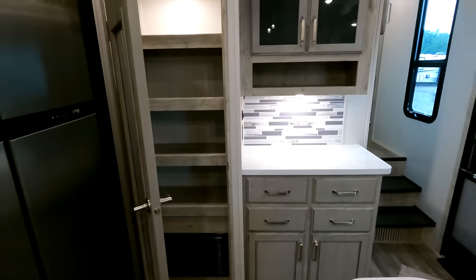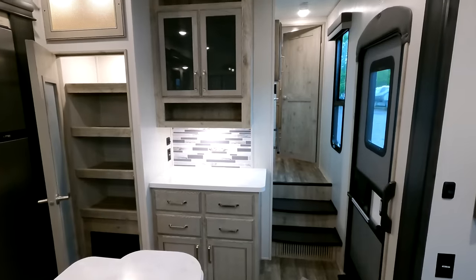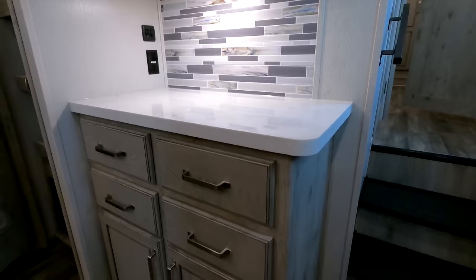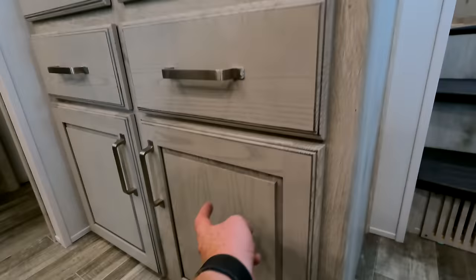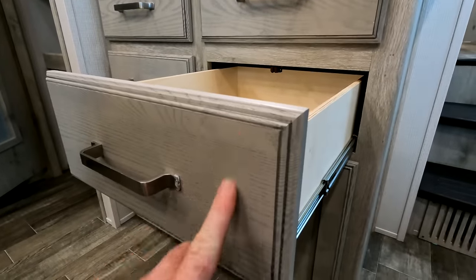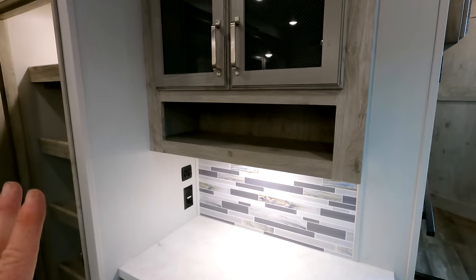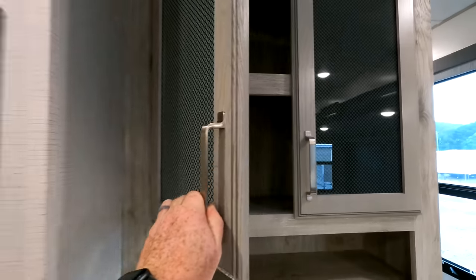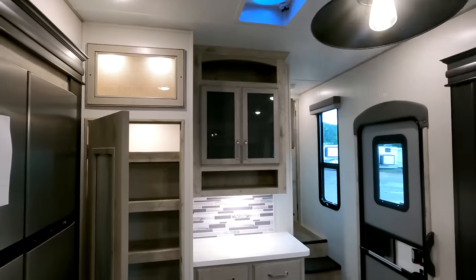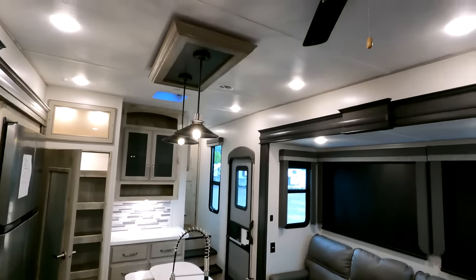Coming around to the right, this is what I call a coffee prep station — additional space for another accessory like a coffee pot or maybe even a crock pot, with 110 outlets over here. Solid surface countertops continued. Your cabinet doors as well as the pull-out drawers on the Avalanche model will be solid wood, unlike some models which have more of a wallpaper material. One really nice thing going into late 2022 is these SLAM soft-close latches. Some other 2022 models won't have those, and going into late 2022, this is practically a 2023 model.